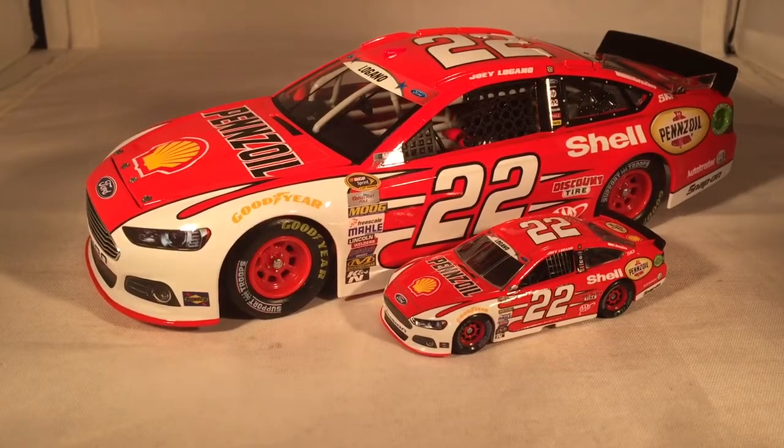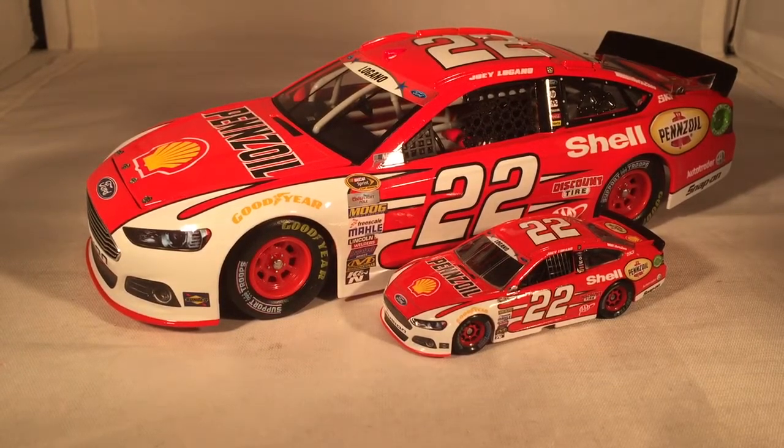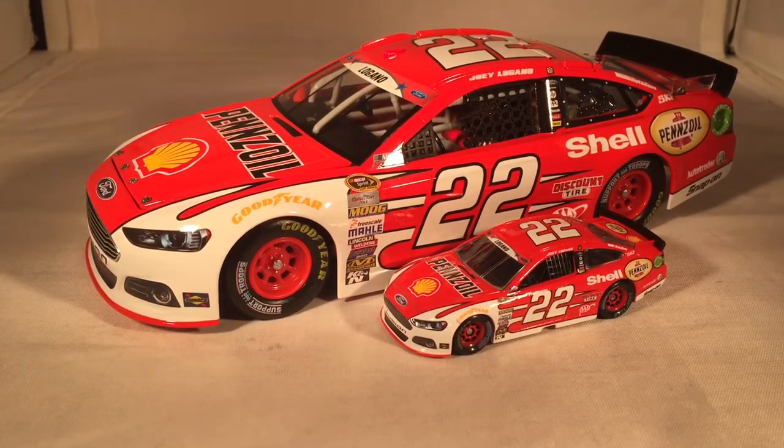If you want this car, it's a little bit hard to find but not too bad — I'm going to say around twenty dollars. This has been a review of Joey Logano's red Shell Penzoil Ford from 2015. Hope you enjoyed, and thanks for watching.